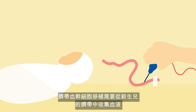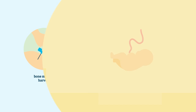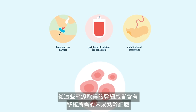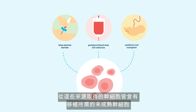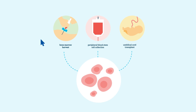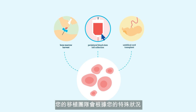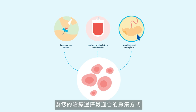An umbilical cord blood transplant requires blood collected from the umbilical cord of newborn babies, which is a rich source of stem cells. The cells collected from these sources all contain the immature stem cells required for transplant. Your transplant team will select the most appropriate source of cells for your treatment based on your unique situation.